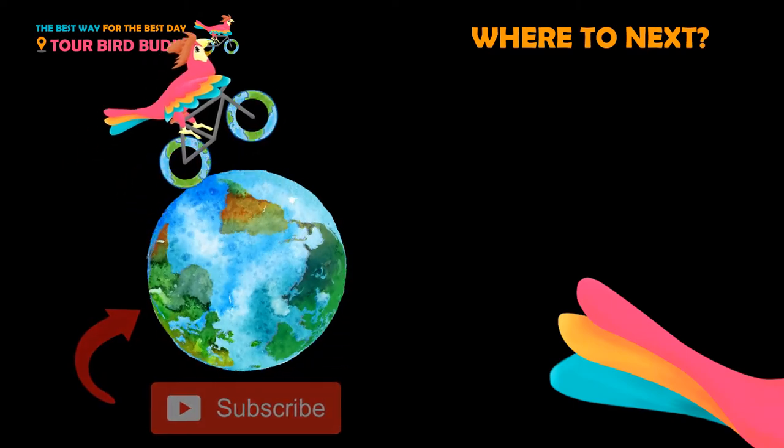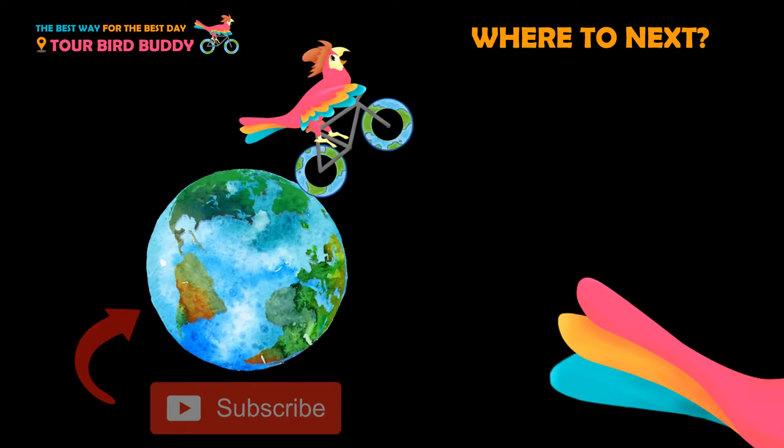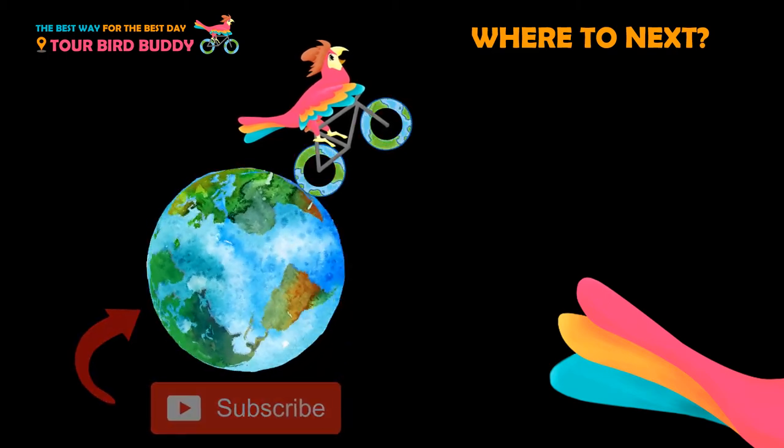Thanks for watching. Be sure to like and subscribe. Need help planning your trip? Check the links in the video description below.